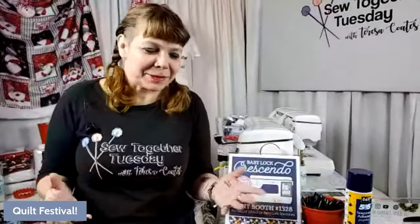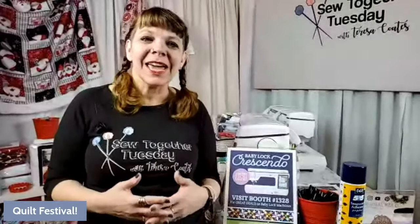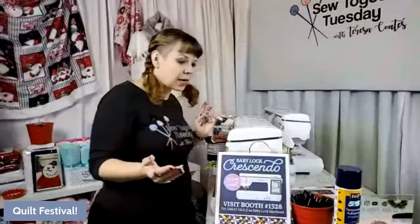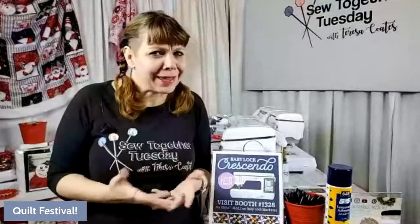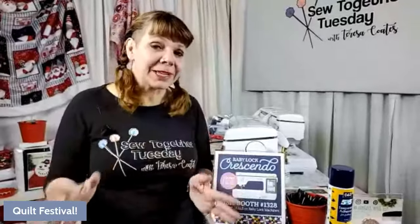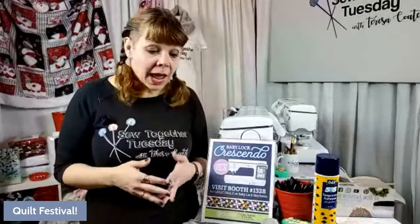Good morning everybody! Today we want to talk about tools, because it's really important and Quilt Festival is such a great place to find all sorts of cool tools. I found a new one that I haven't played with yet, so I can't say for sure it's great for cuddle, but they told me it would be. It's a great place to find new tools and new shops.